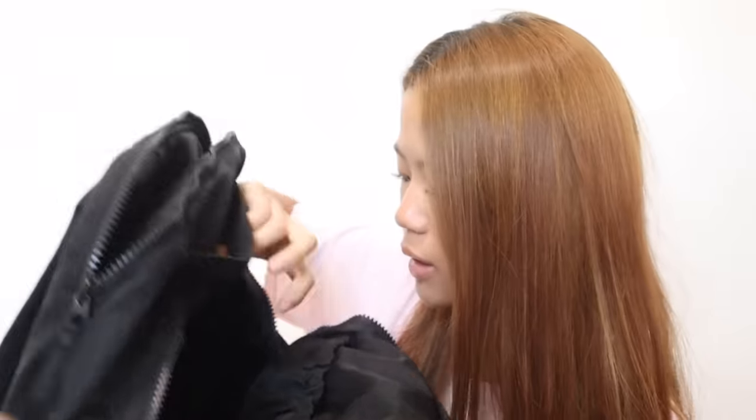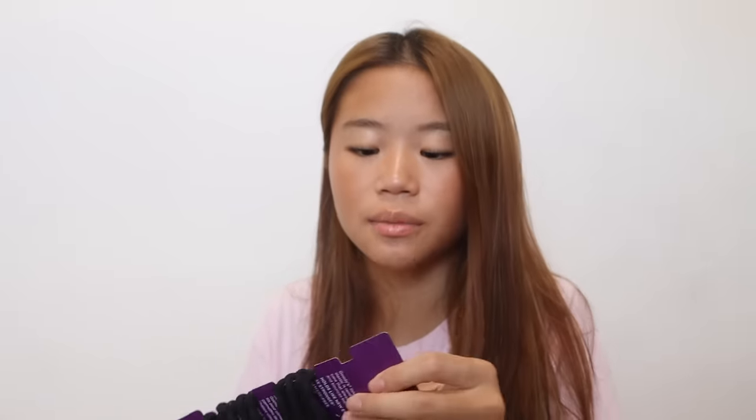Next I have hair ties. Hair ties are a must — either a friend will need one or you'll forget to bring one. Next thing I have is a mini perfume bottle, because my biggest fear is having body odor or just smelling bad in general. Having perfume with me is just going to solve everything.